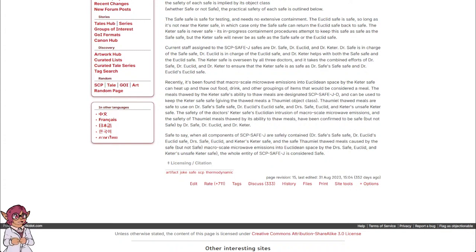Thaumiel thawed meals are safe to use on Dr. Safe's safe safe, Dr. Euclid's Euclid safe, and Dr. Safe, Euclid, and Keter's unsafe Keter safe. The safety of the Keter safe's Euclidean intrusion of macroscale microwave emissions, and the safety of Thaumiel meals thawed by its ability to thaw meals, have been confirmed to be safe — but not safe — by Dr. Safe, Dr. Euclid, and Dr. Keter.